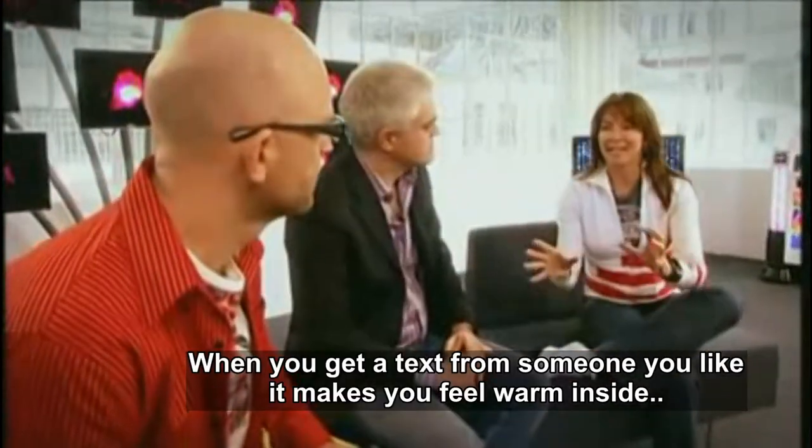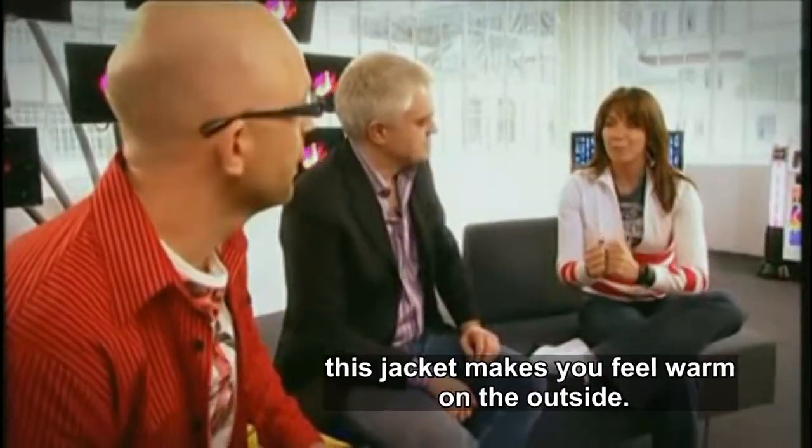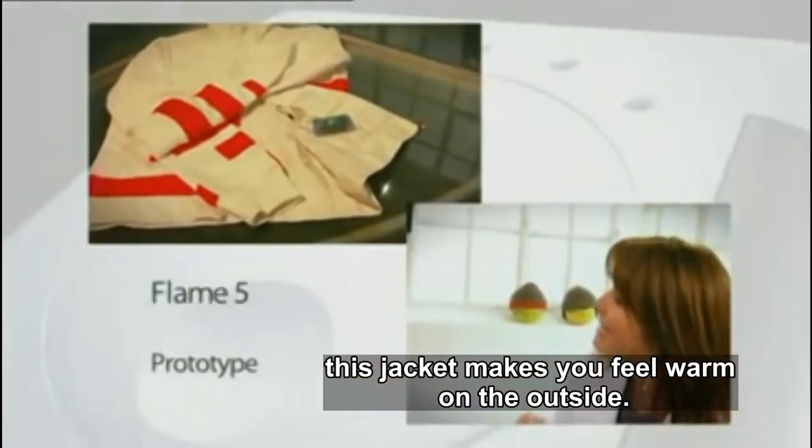You know sometimes when you get a text from somebody that you really, really like and it makes you feel warm inside? Well, with this jacket, the Flame 5, you can feel warm on the outside.